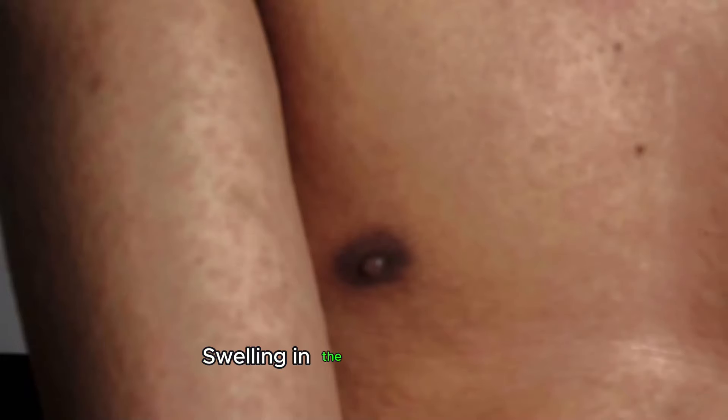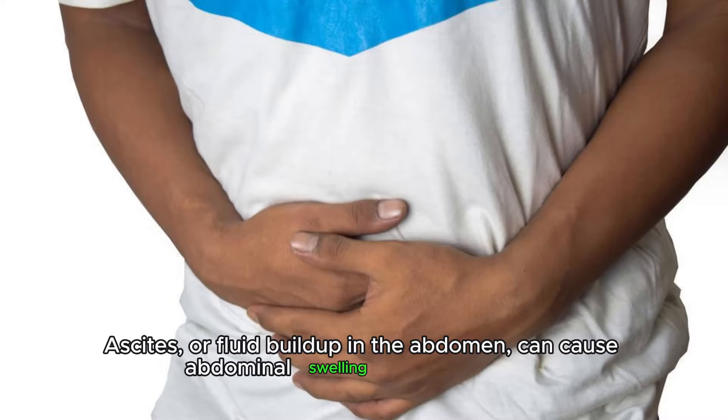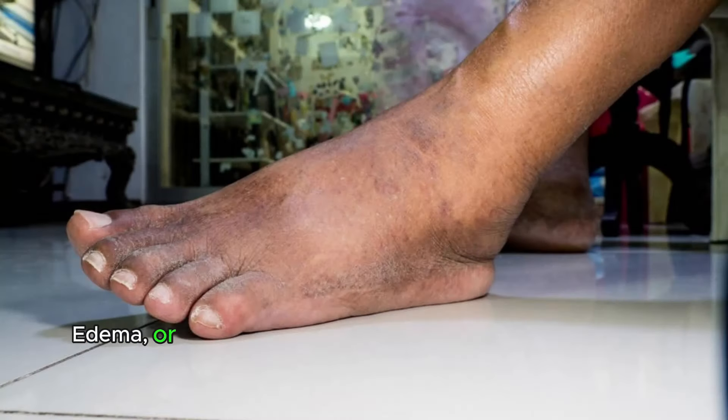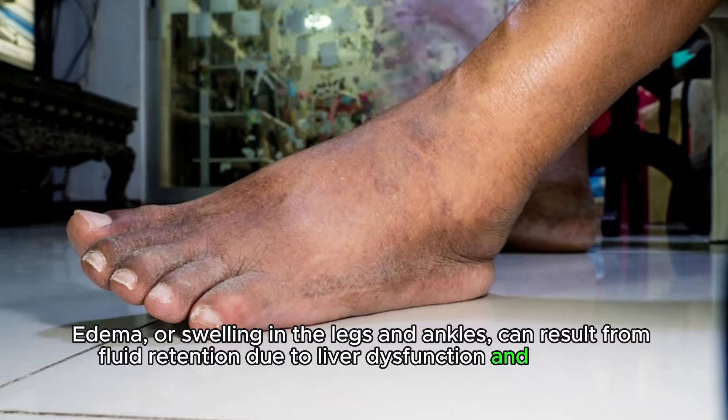Swelling in the abdomen or legs. Ascites, or fluid buildup in the abdomen, can cause abdominal swelling and discomfort. Edema, or swelling in the legs and ankles, can result from fluid retention due to liver dysfunction and impaired circulation.